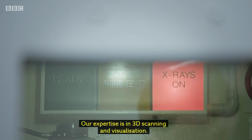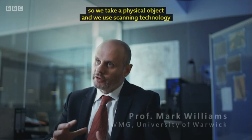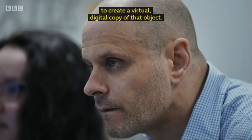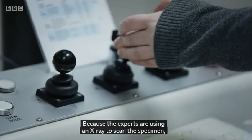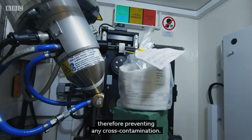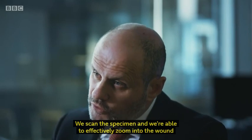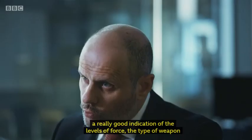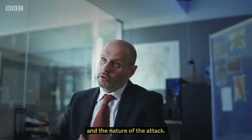Our expertise is in 3D scanning and visualisation. It's a science of measurement or characterisation — we take a physical object and use scanning technology to create a virtual or digital copy of that object. Because the experts are using an X-ray to scan the specimen, they won't come into direct contact with the evidence, therefore preventing any cross-contamination. We scan the specimen and will be able to effectively zoom into the wound on the bone and actually take measurements, which gives us a really good indication of the levels of force, the type of weapon that was used, and also help visualise the ferocity and nature of the attack.